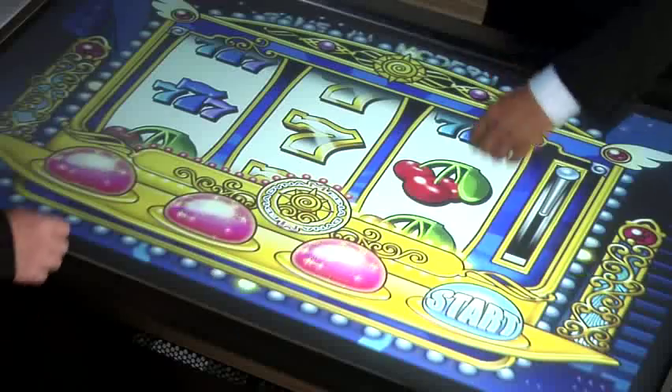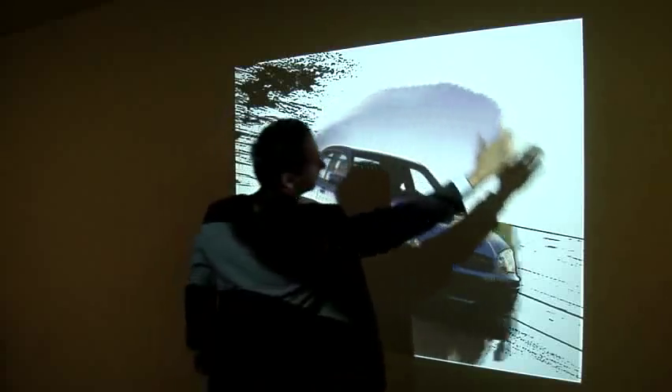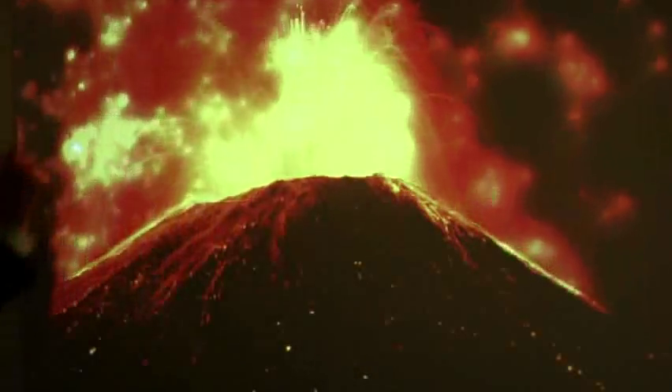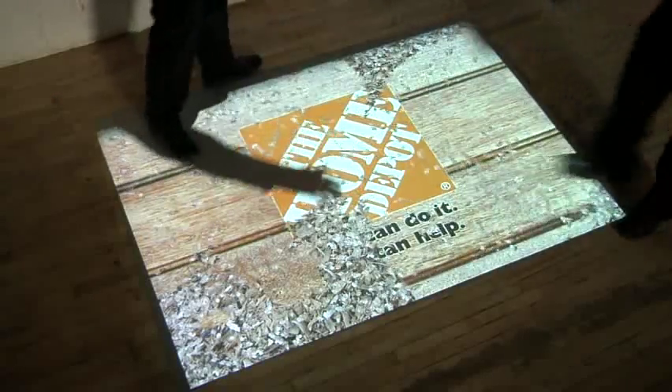Ground effects, wall effects, table effects, and screen effects have truly revolutionized advertising and entertainment in public spaces. Use your hands and feet to control and